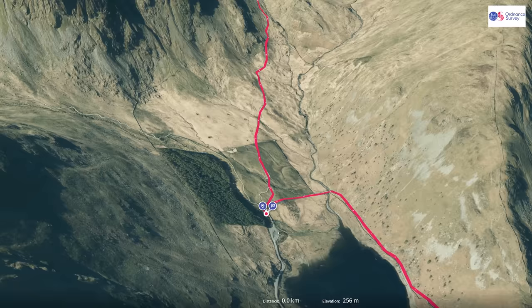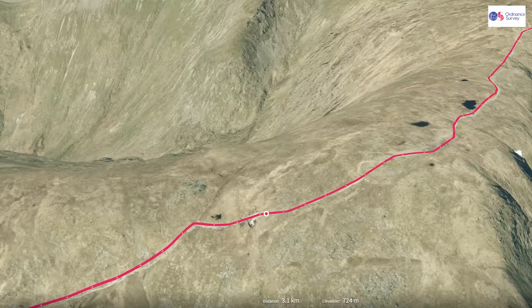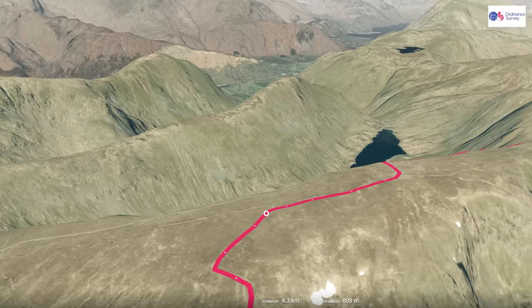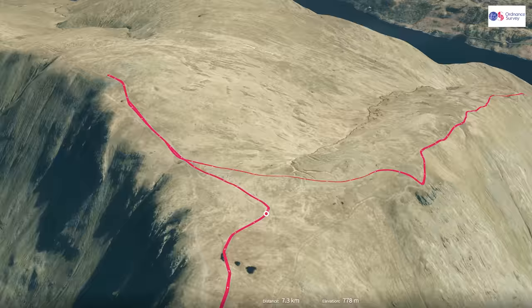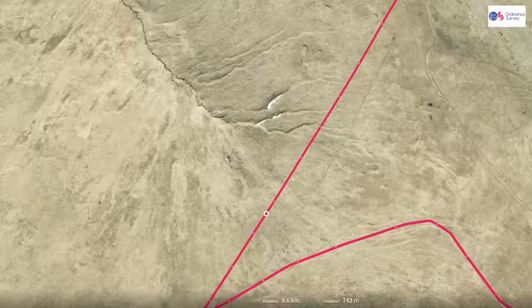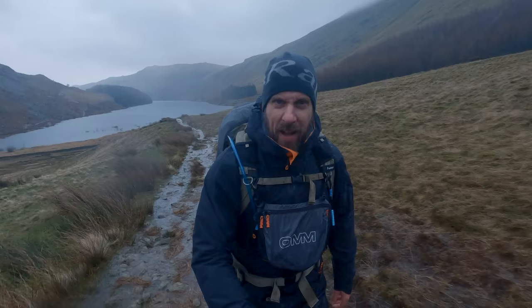From the car park at Mardale Head I'm going to make my way up to Small Water, past some beautiful waterfalls, after which I'll walk up to Nan Bield Pass, then turning northwards towards the first fell of the day — Mardale Ill Bell. From there it's a slightly undulating stroll up to the summit plateau of High Street, the highest point of the day. Then it's across the Straits of Riggindale up to The Knott, after which I'll head over to High Raise before making my way to Kidsty Pike, the final fell of the day, and back to the car park.